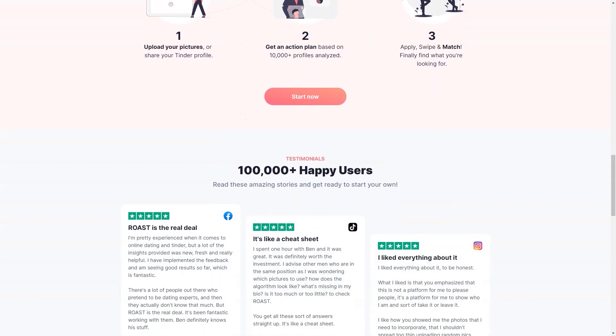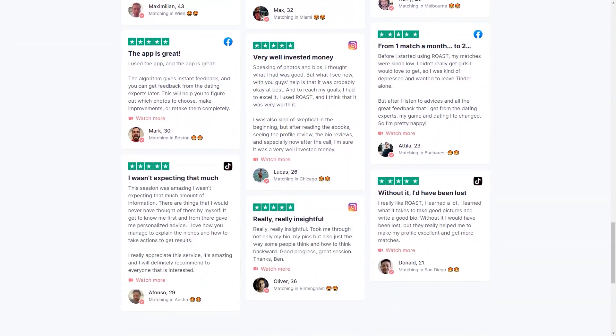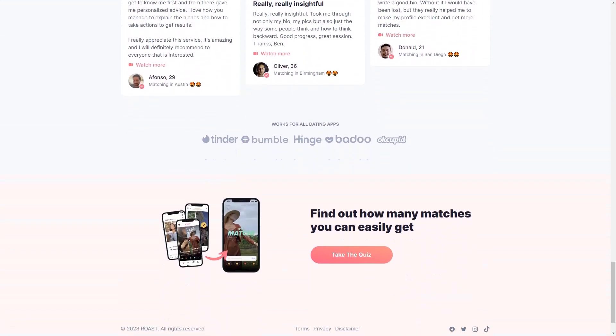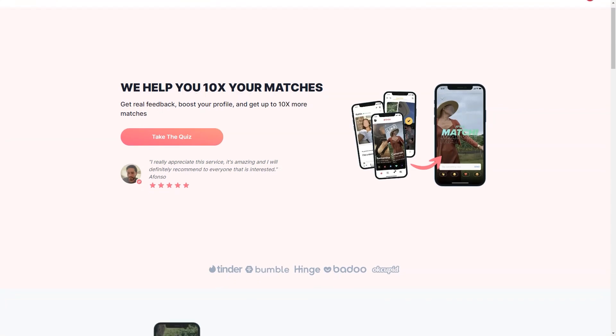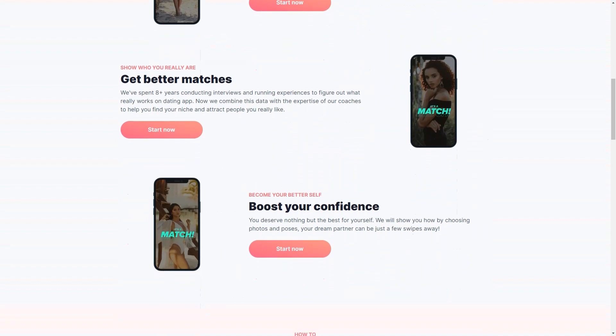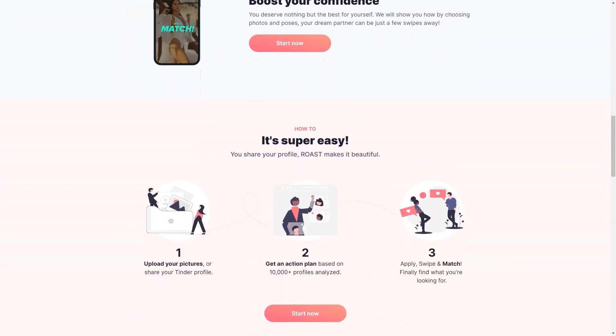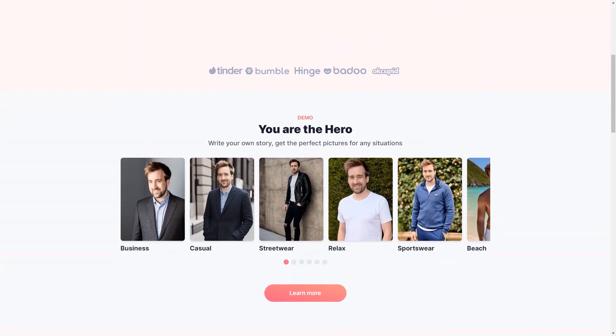Roast uses state-of-the-art artificial intelligence technology including DALL-E 2, Stable Diffusion, and proprietary algorithms. The technology has already helped over 60,000 people improve their dating profiles, and the results speak for themselves. People who have used Roast have noticed an improvement in their dating lives, going from one match a month to two dates a week. But Roast is more than just a photo-generating tool. The company has spent over 8 years studying the dating world, conducting interviews and experimenting to understand what works. They've combined this data with expert coaching to help users find their niche and attract the kind of people they like.